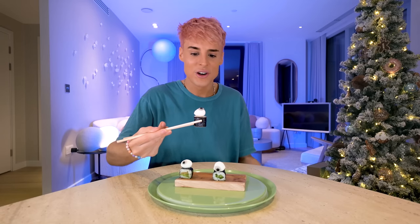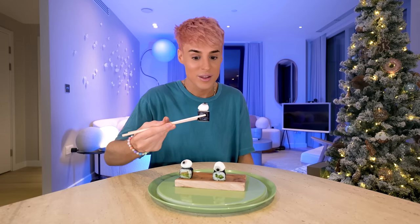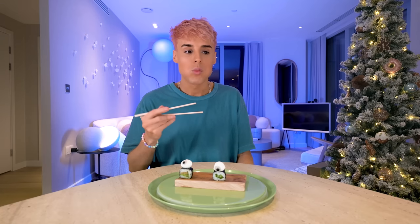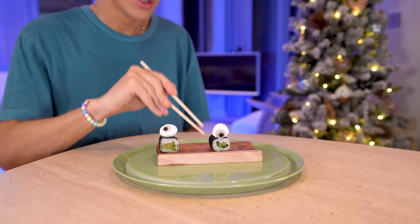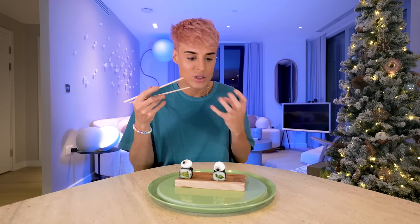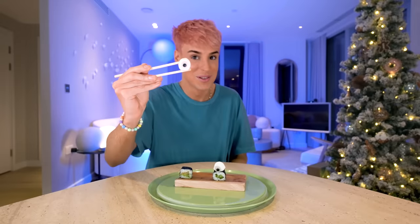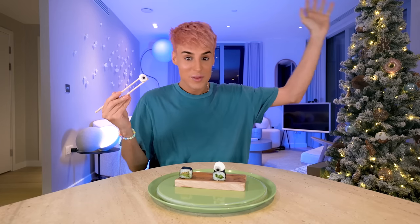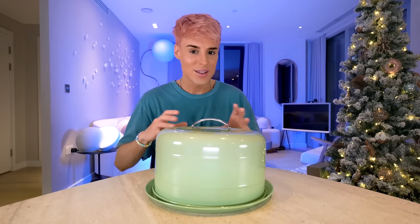The avocado one is also really good. The texture is better on the pickled cucumber one because there's some crunch. The avocado one is like a pillow sushi — so smooth and creamy. I truly wish you guys could have experienced this. I don't think this would ever exist in a real restaurant, but if it did, I would be the number one client. This is incredible.